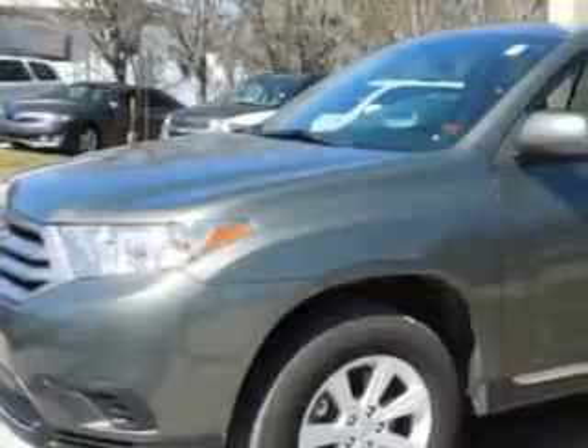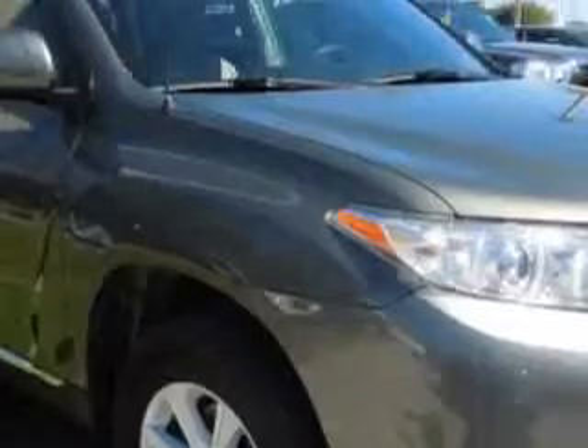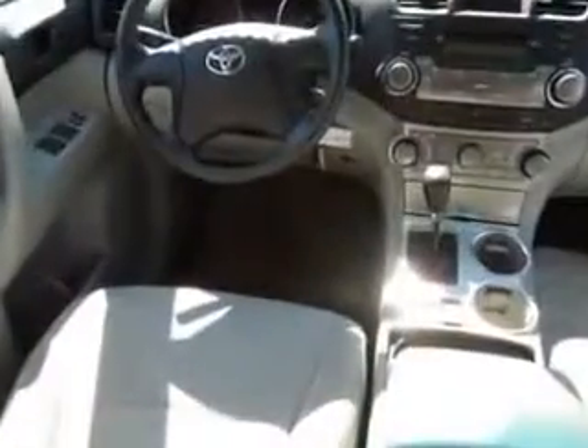At DeLuca Toyota, we know you're looking for a vehicle to solve everyday tasks. Check out this Cypress Pearl 2012 Toyota Highlander SUV. Six-cylinder engine and automatic transmission. 24 miles to the gallon on this family SUV with OnStar communication system.